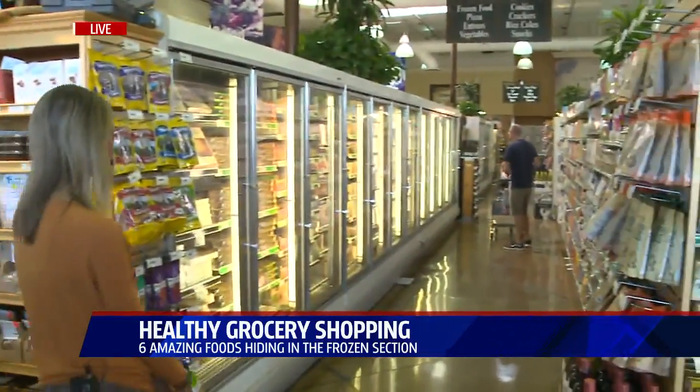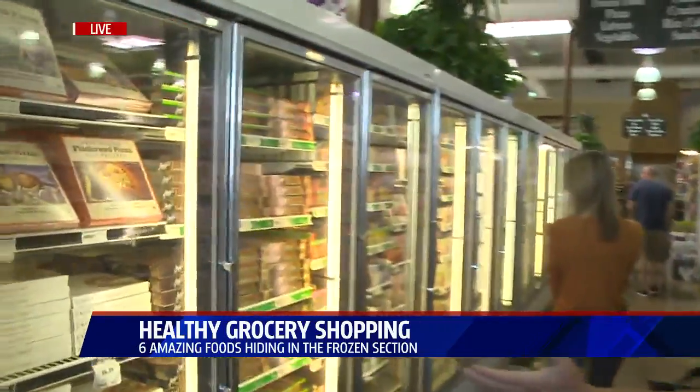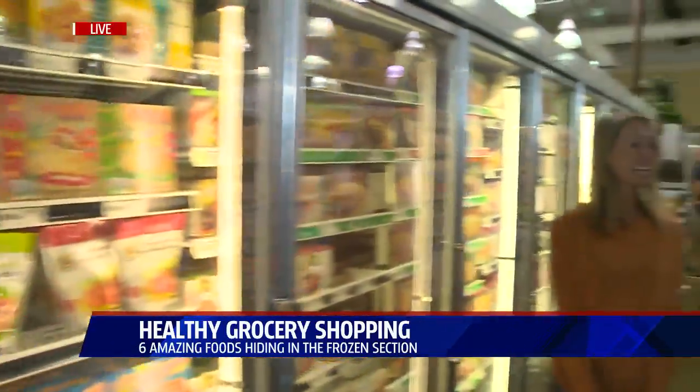Good morning, everybody. This is clinical nutritionist Krista Recchio. We are going to get you healthy this morning. We're going to go down the frozen food section here and find the six things you need to look out for to keep you healthy, especially around Thanksgiving time and thereafter. There are so many things you can get lost with, but there are a couple you want to focus on.